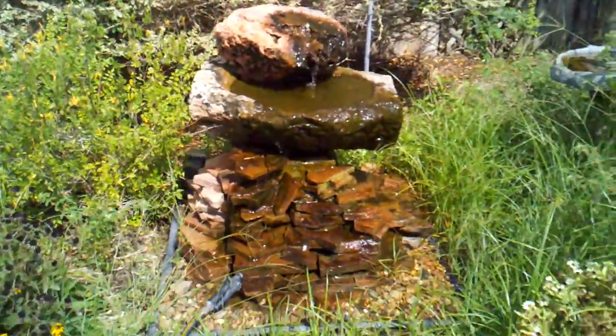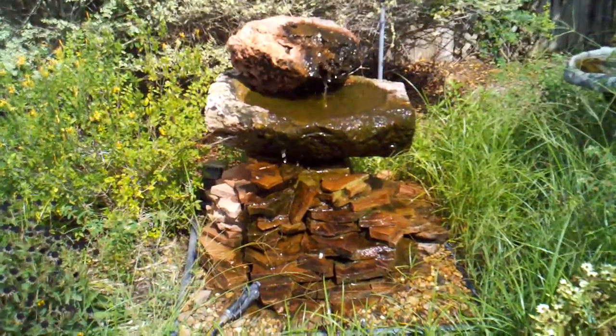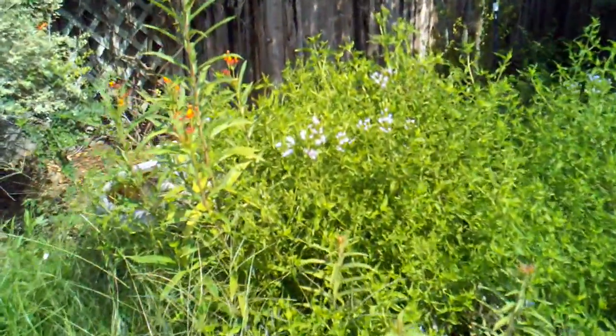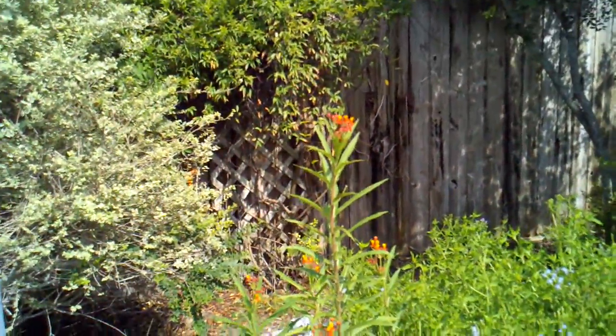One of our water features here — we call this the bird fountain. The birds just love this thing. Needs a little weeding back here, but we have a blue mist plant and some more milkweed.